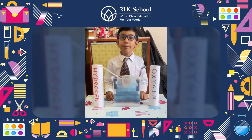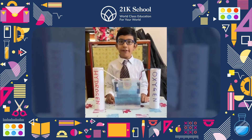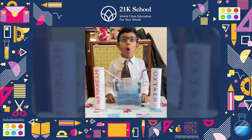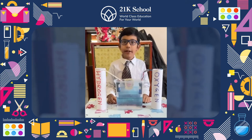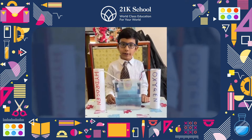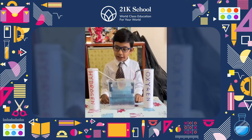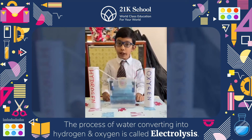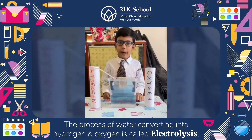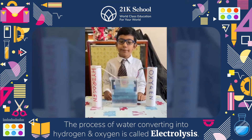Oxygen is an important element needed by most life forms to survive. Oxygen is one of the atoms that make up water, H2O. Water can be converted into hydrogen and oxygen through a process called electrolysis, which is splitting water into its two constituents.